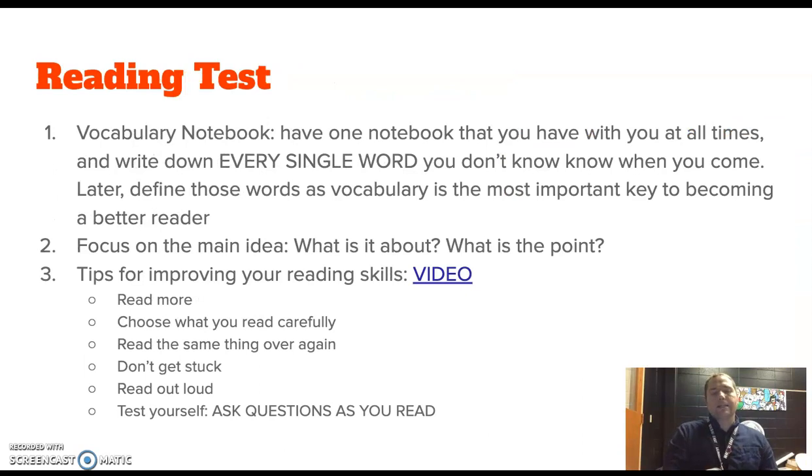Next is the reading test. To help you out, I suggest you make a vocabulary notebook. Write down every single word you don't know and take it to every single class. Later, visit those words and try to define them and use them in sentences. Vocabulary is the single most important key to becoming a better reader. Always focus on the main idea — what are you reading about, what is the point? Good readers ask questions about what they are reading at all times.